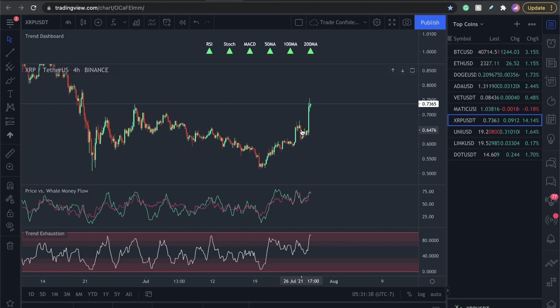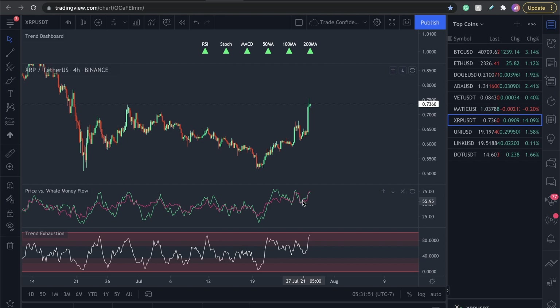Now that we know all that — if you want the trend exhaustion to help call the drops and the pops, and the price versus whale money flow, I am going to be upping the price in about four days on August 1st. So if you guys want them, get them in the description. I will be raising the prices — go snag them.